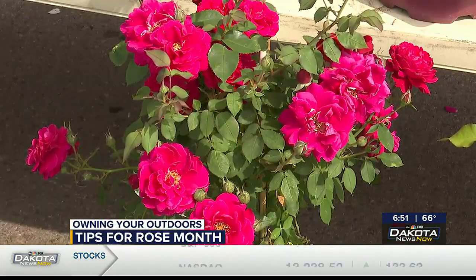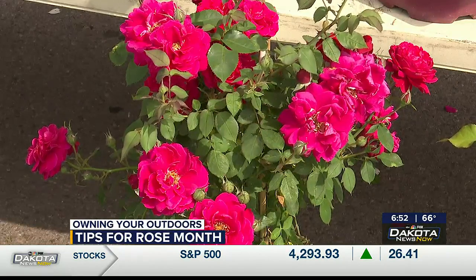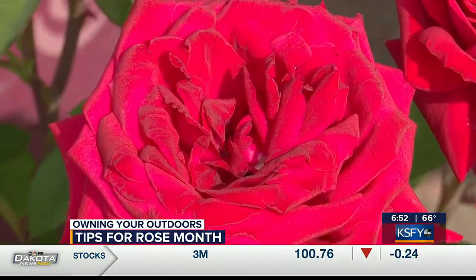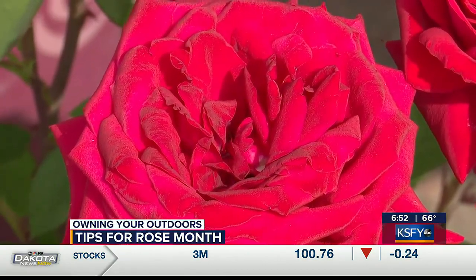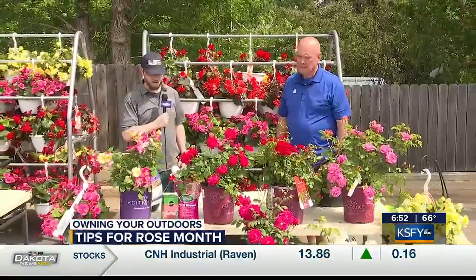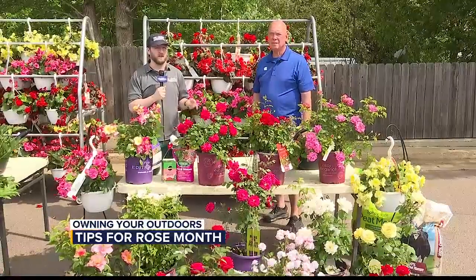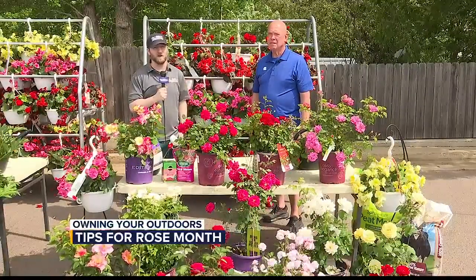Of course, always watch out for the thorns. Beautiful things sometimes have thorns. Any other tips for us, Doug? Enjoy! There are so many different colors and sizes — there are climbing roses, bicolor roses — so there's just a lot to pick from. Thank you so much, Doug. Like you were saying, it is Rose Month, so it's the perfect time to come on down and pick out some roses for your place. We'll have all this information online at dakotanewsnow.com after the show, but stick around because we have FastCast right after this break.